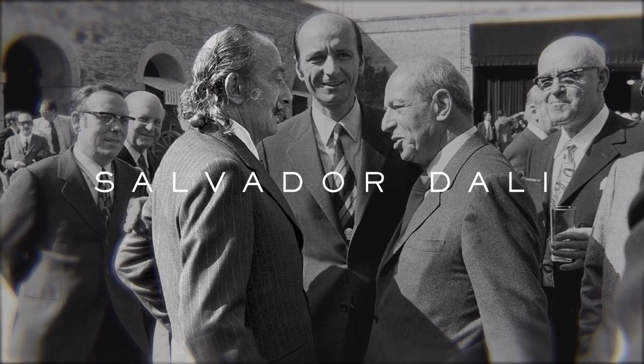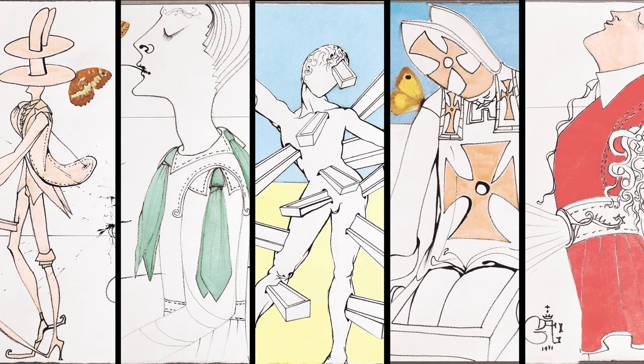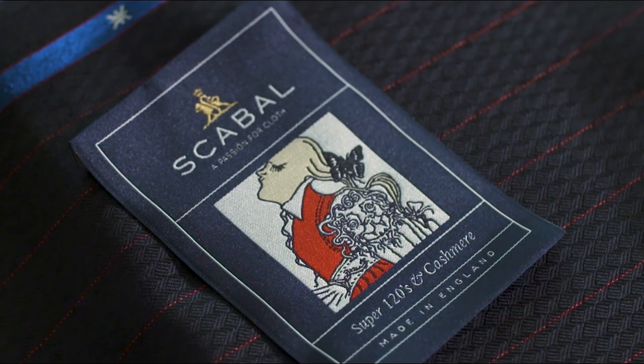Establishing connections with the creative industries, the brand commissioned Salvador Dali to create 12 paintings that expressed his vision of what sartorial menswear could be in the year 2000. The result was 12 uniquely individual images that are some of the artist's most interesting creations, which continue to inspire the brand to date.